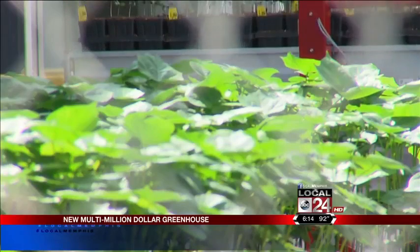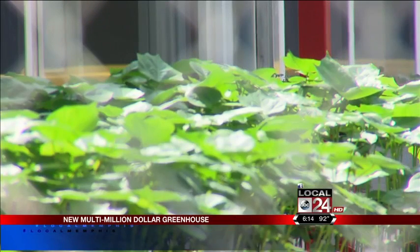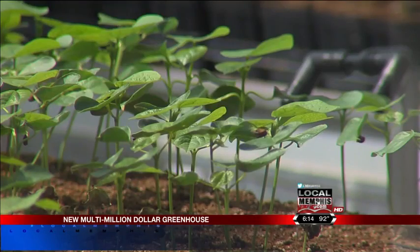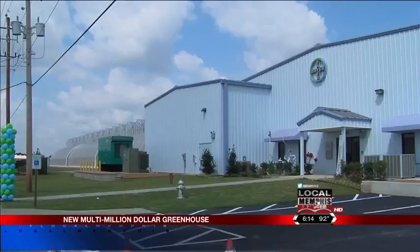Once in the greenhouse, the testing begins on hundreds of thousands of seedlings in a controlled environment. Sunlight and temperature are monitored, and not a drop of water is wasted. Plants and soil soak up the water, and any excess water is drained off — all of the excess water comes back to the system and is recycled.